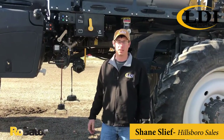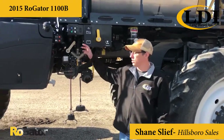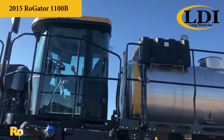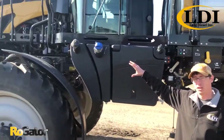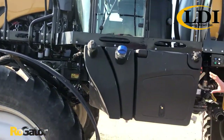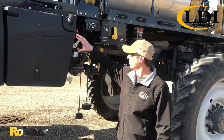I'm Shane Sleeve with Lange Diesel in Hillsboro, Kansas, and today we're going to take a quick look around this used 2015 Rogator 1100B. This is a very fuel efficient AGCO powered unit. We see about two gallon an hour savings in heavy running condition compared to some other models out there.